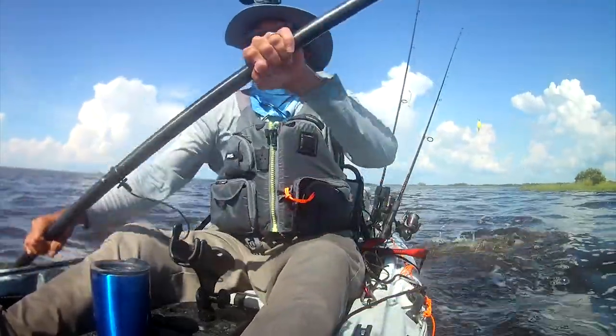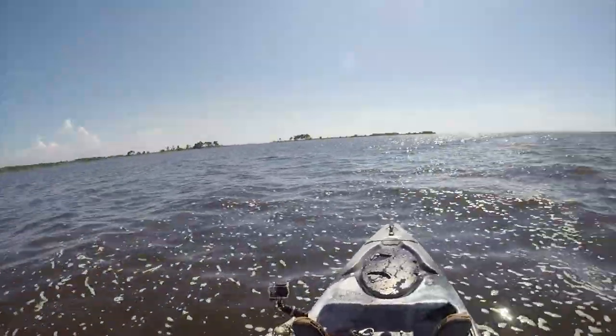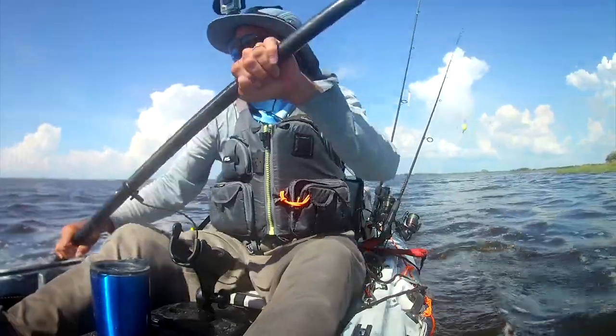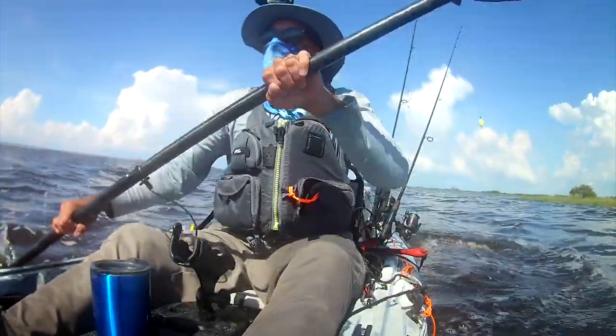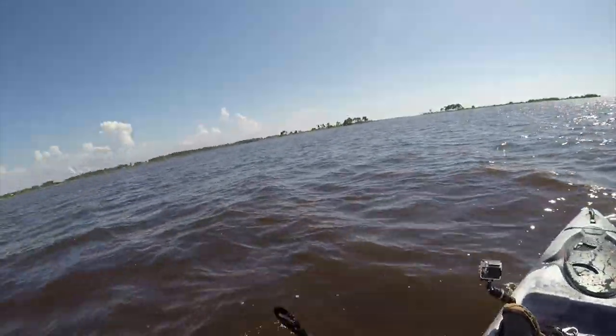All right folks, we got a late start. Tide was dead low at noontime. I got out here about 12:30. Still a beautiful sunny day. Tide's rolling good now. Let's see what kind of fish we can get into.